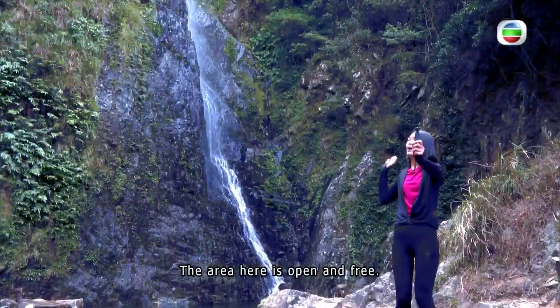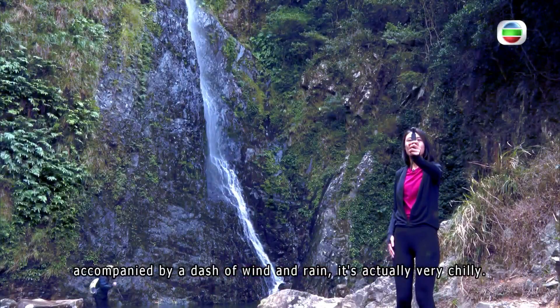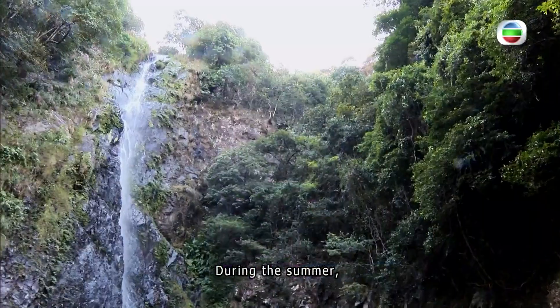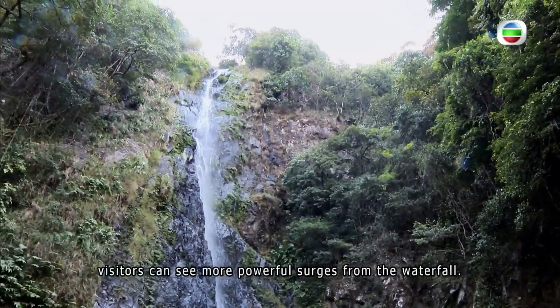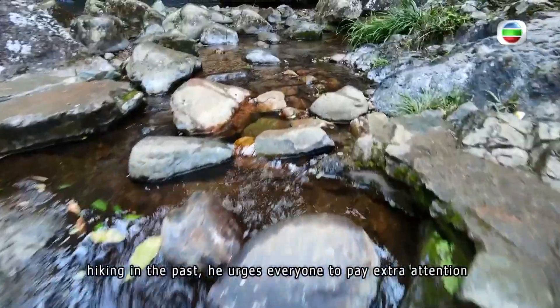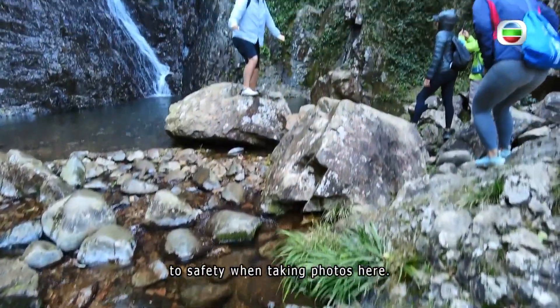The area here is open and free. Standing right here beneath a 30-meter-tall waterfall and accompanied by a dash of wind and rain is actually very chilly. During the summer, visitors can see more powerful surges from the waterfall. But as Zhang has witnessed many accidents while hiking in the past, he urges everyone to pay extra attention to safety when taking photos here.